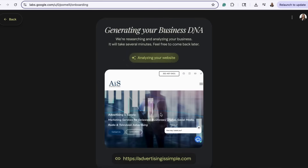Pomelli scans the site to learn your brand's tone, colors, imagery, and messaging, automatically creating what it calls your business DNA.